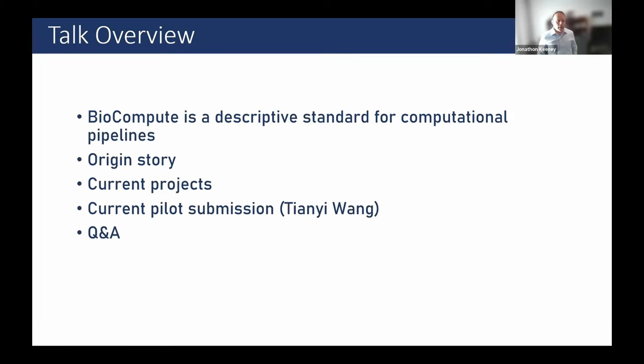The punchline for BioCompute is that it's a descriptive standard for computational pipelines, and it can be used to support decision-making. There are a couple of different groups that wanted different things from its creation, so I'll explain the origin story to explain how we got here, then talk about some current and future projects related to regulatory work, and then I'll hand it over to Tiani. Please feel free to ask questions as we're going if you'd like.